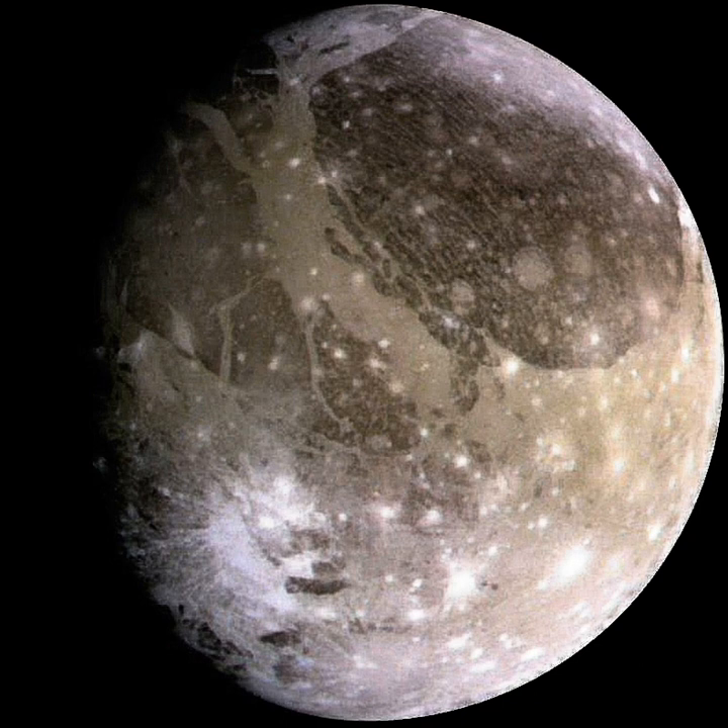Ganymede is the largest and most massive moon of Jupiter and in the solar system. The ninth largest object in the solar system, it is the largest without a substantial atmosphere. It has a diameter of 5,268 kilometers and is 8% larger than the planet Mercury, although only 45% as massive. Possessing a metallic core, it has the lowest moment of inertia factor of any solid body in the solar system and is the only moon known to have a magnetic field.